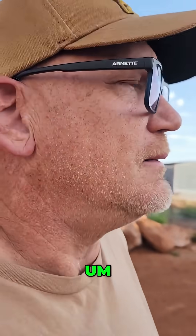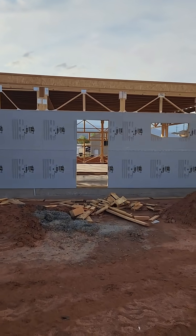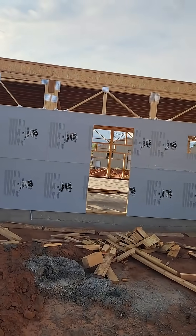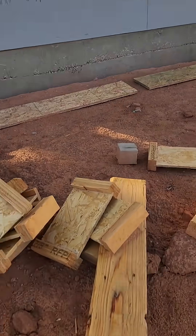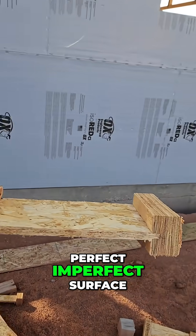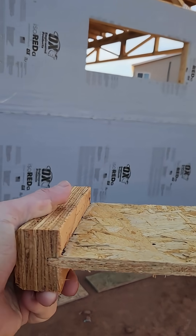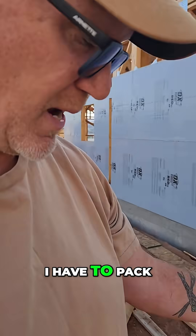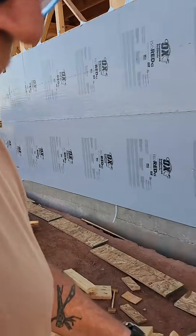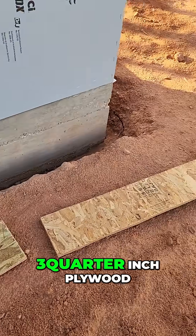Last night I started working on those I-beams right there, because the I-beams are like this — a perfect imperfect surface. There's a space to make it flush, so I have to pack it out. I'm packing it out with pieces of three-quarter inch plywood.